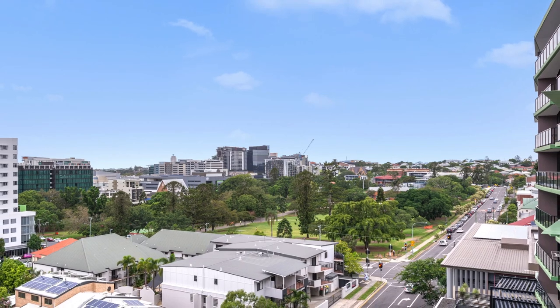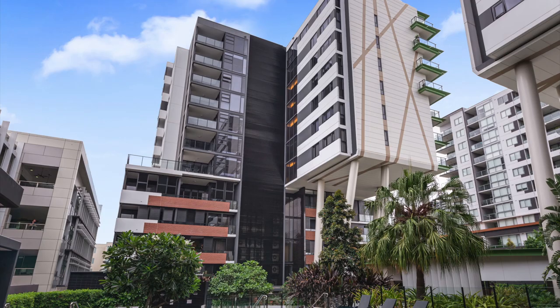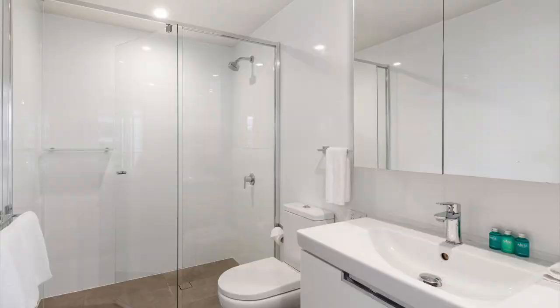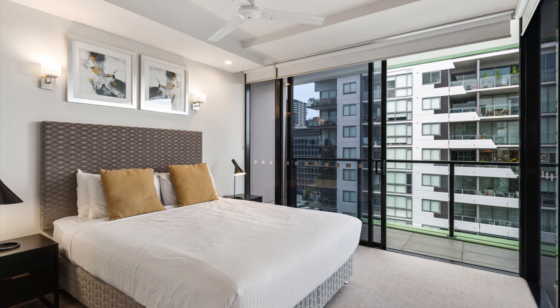In the heart of South Brisbane, an ideal inner-city haven for professional couples and downsizers, this complex offers an array of facilities to appeal to occupiers and guests alike. Entering this bright and airy apartment, your eyes will be immediately drawn to the timber floors, high-quality finishes and abundance of natural light.